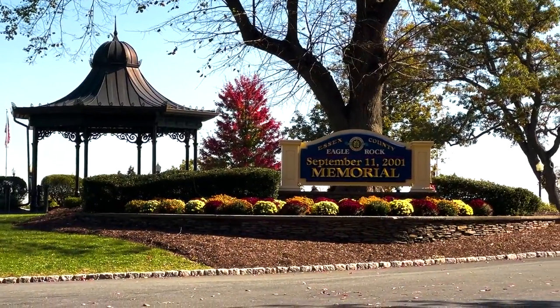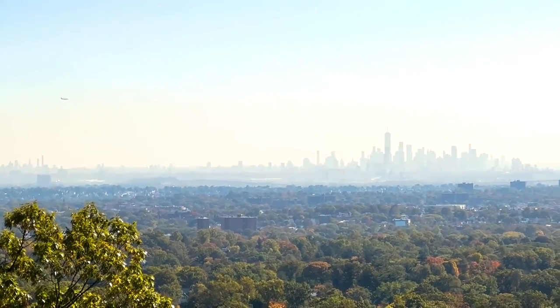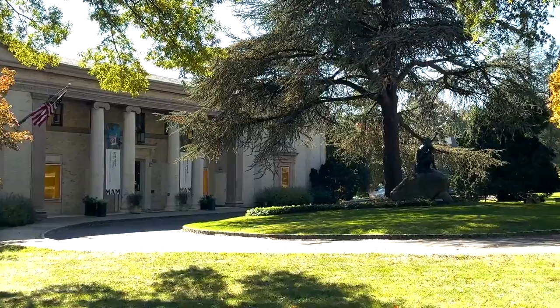We're just east of Eagle Rock Reservation, which is just up the hill. Eagle Rock Reservation is a preserve of land that has beautiful views of the city. You can see all the way down into Manhattan, even as far as the Verrazano Bridge, and there's lots of hiking trails over there. I'm standing right now in front of the Montclair Art Museum, and that's an amazing thing to have in your town — a beautiful art gallery with lots of traveling exhibits.